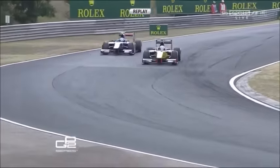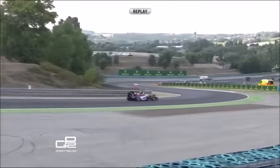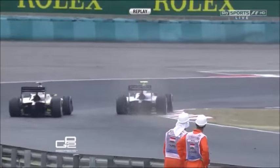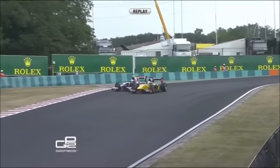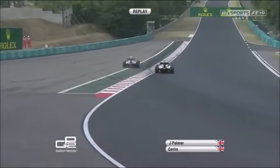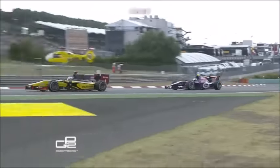Beautiful move from Palmer. Too bad for him he didn't make it stick. Just a bit too much pace through that right-hander. He clips the curb a little bit too much and there's some bottoming in the middle — that's why he's got to go wide. Great save, though.